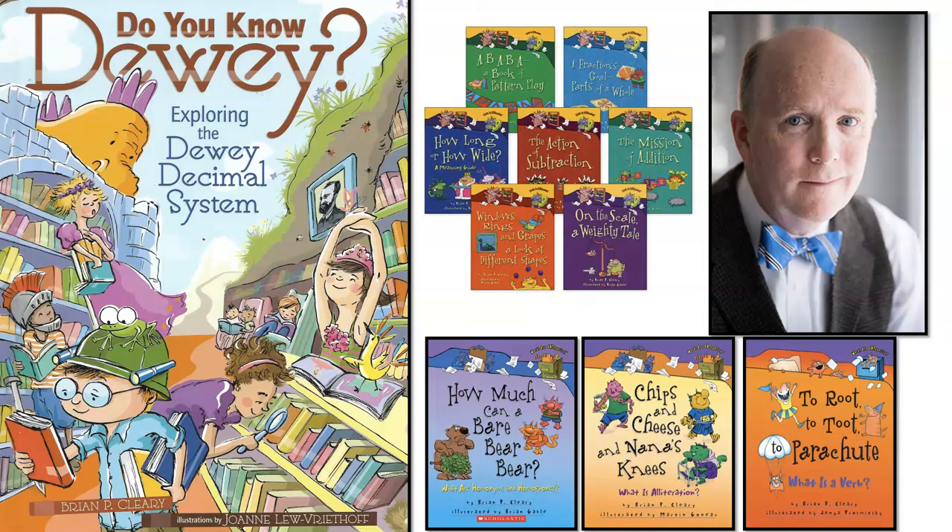There's a picture of the author in the upper right-hand corner, and a few of the other books that he's written.